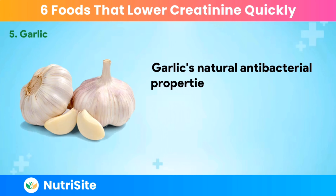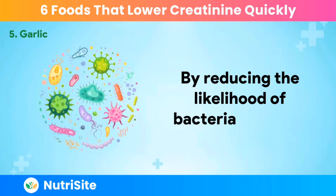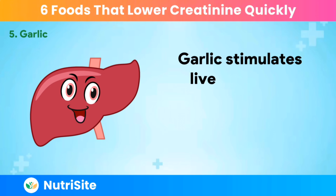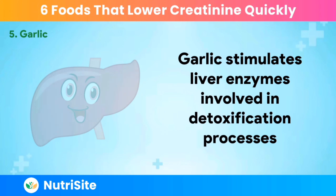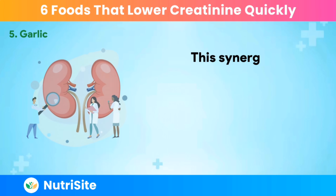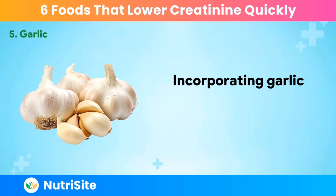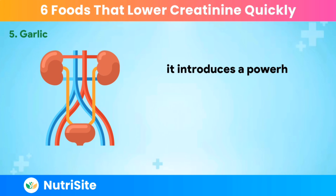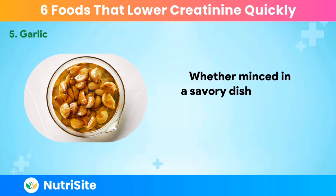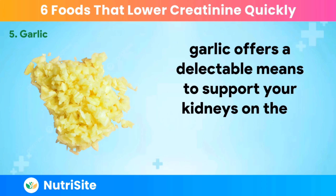Garlic's natural antibacterial properties make it a valuable ally in preventing infections, which can be detrimental to kidney function. By reducing the likelihood of bacterial invasion, garlic supports the kidneys in their role of efficient filtration and creatinine excretion. Garlic also stimulates liver enzymes involved in detoxification processes. A well-functioning liver enhances the body's ability to eliminate toxins, including excess creatinine. Incorporating garlic into your meals doesn't just add flavor — it introduces a powerhouse of compounds that actively contribute to lower creatinine levels and improved kidney function. Whether minced in a savory dish, roasted to perfection, or blended into a healthful dressing, garlic offers a delectable means to support your kidneys.